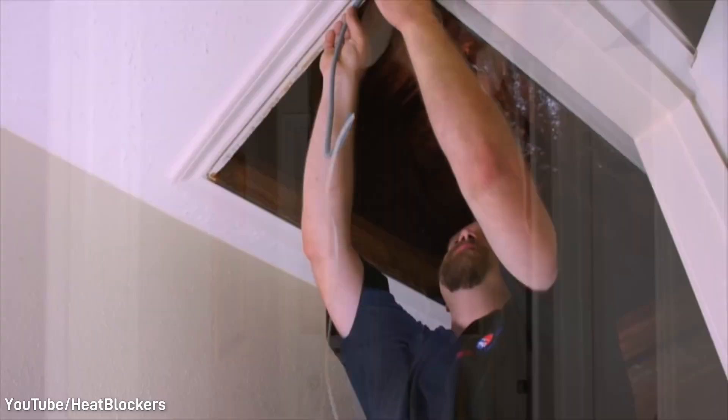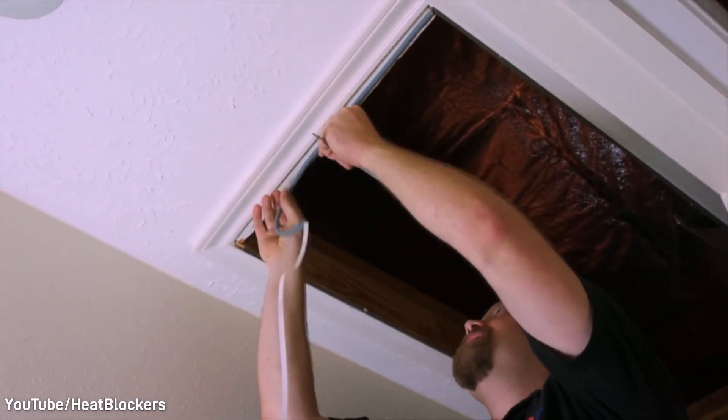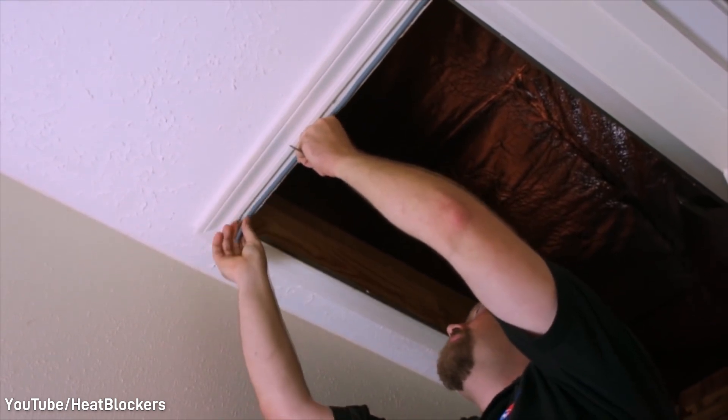Number three is the most important tip today. Make sure you seal your attic access. Make sure you look at your can lights — any penetration from your ceiling to the attic is super important. If hot air is escaping into your attic when you have snow on top of it, number one, you will get ice dams. Number two, you will get condensation underneath the deck. You want to prevent it.